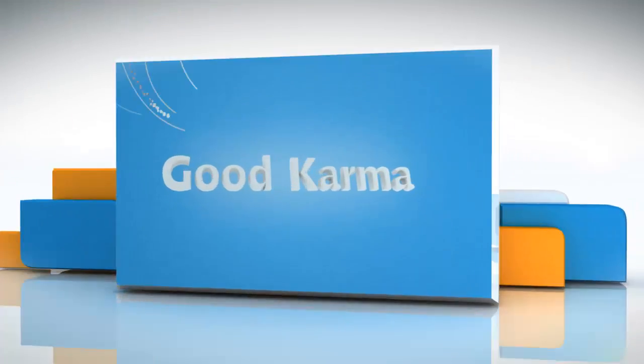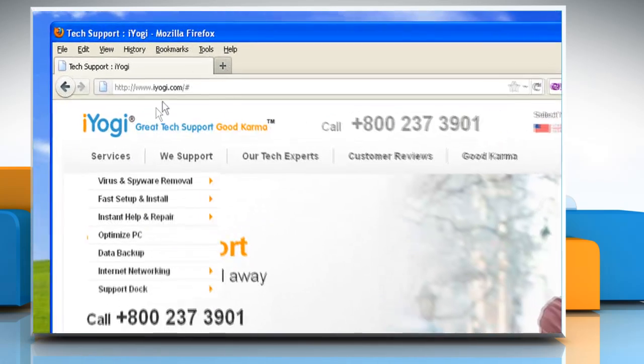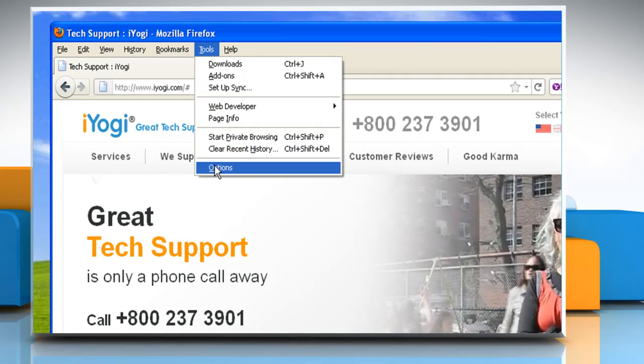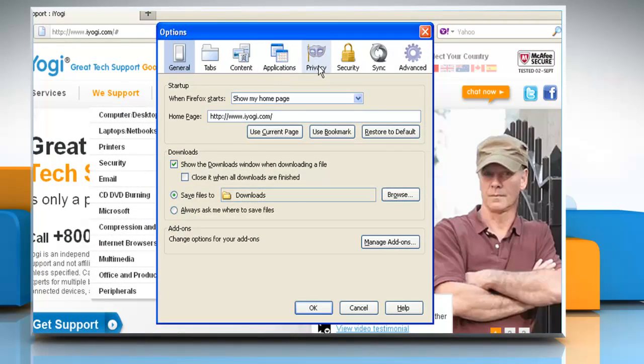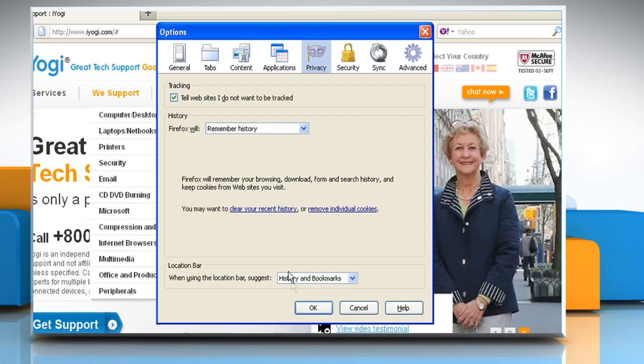Follow me. Click on the start button and then click Mozilla Firefox. Click Tools on the menu bar and then click Options. Select the Privacy panel. Select the 'Tell websites I do not want to be tracked' checkbox. Click OK to close the Options window.